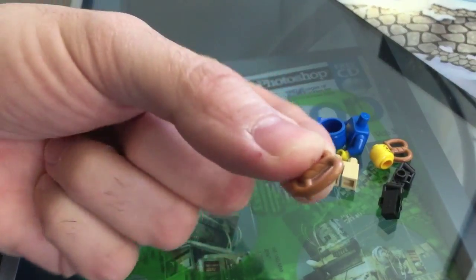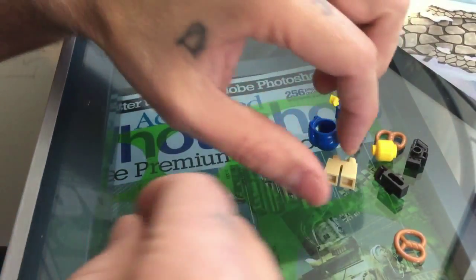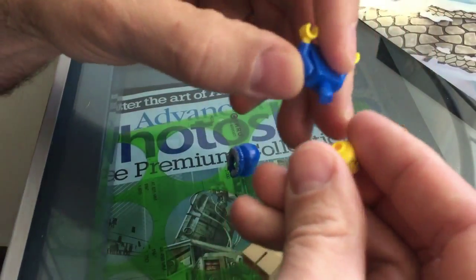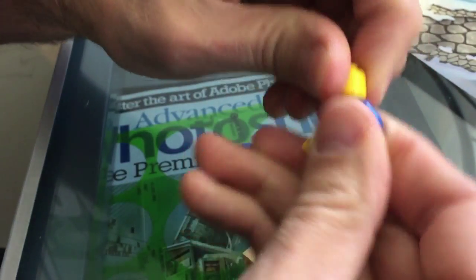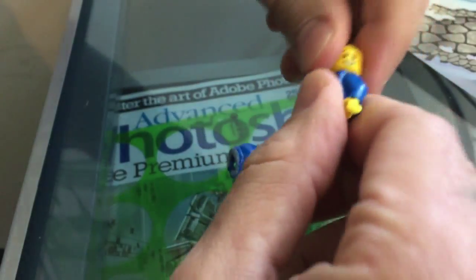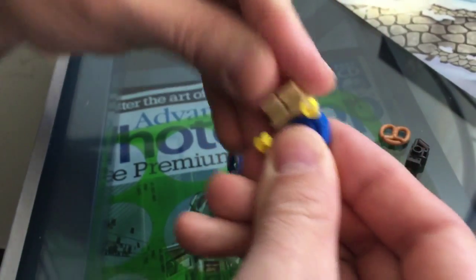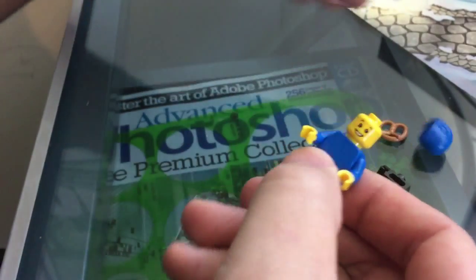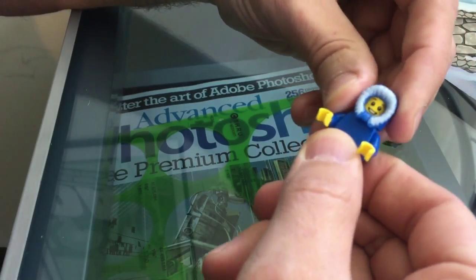We've got pretzels. This is pretty self-explanatory. These minifigs are real easy to put together. Let's stick his head on. Twist it around to the front. Put his legs on — oh, I think that's backwards. We don't want his legs backwards. And he's got a hood. Maybe it goes this way.